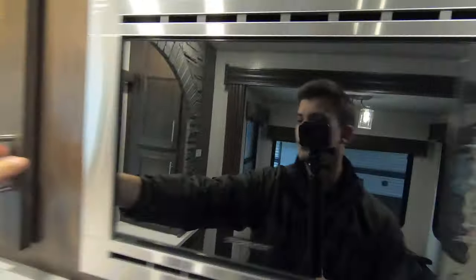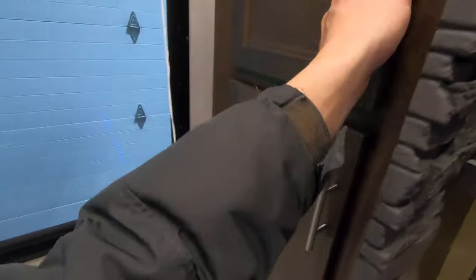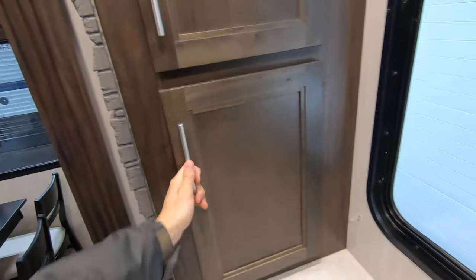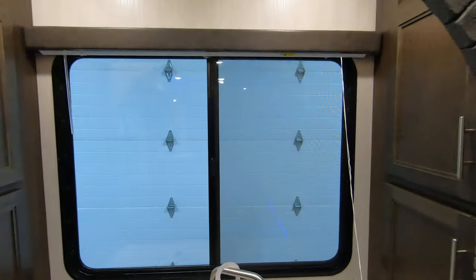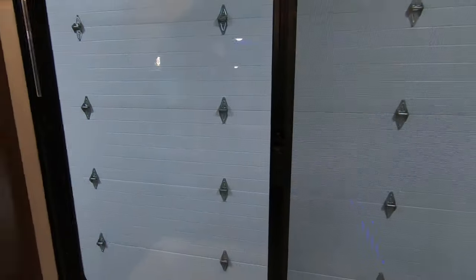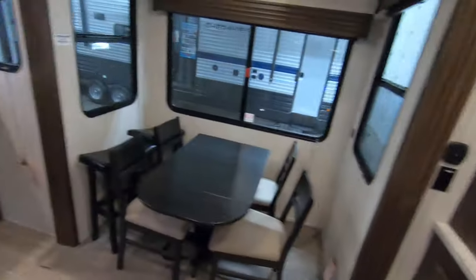Even more storage up here. Nice big eye-level stainless steel microwave. Plenty of counter space over here in the kitchen, with a nice wide sink. Even a little extra storage back here on both sides. And that brick is gonna give it a really cool look. Of course that window facing the lake or the desert or wherever you decide to set up camp. All kinds of storage in the kitchen here — in a unit like this you gotta have a lot of storage if you're gonna be living in it, and they're definitely not short on storage.